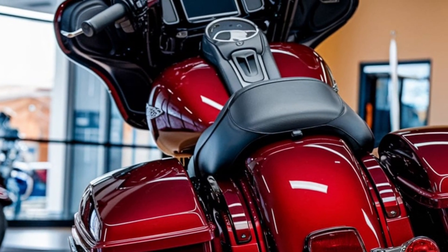At the heart of the Street Glide is Harley's signature Milwaukee-Eight 117 V-twin engine, delivering that iconic rumble with 103 horsepower and a whole lot of torque. Whether you're cruising the highway or navigating through the city, this engine gives you the power you need with the reliability Harley is known for.